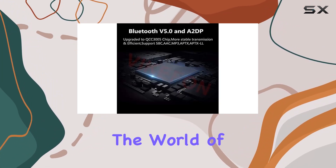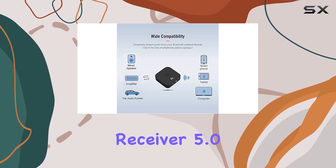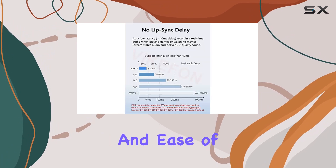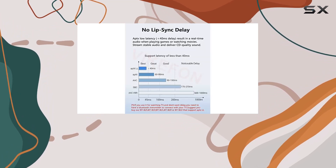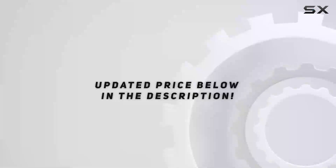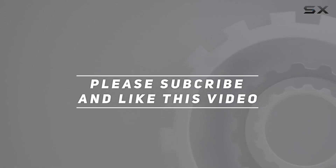In conclusion, if you're looking to cut the cord and embrace the world of wireless audio, the Kithing RCA Bluetooth Receiver 5.0 is a solid choice. Its features, compatibility, and ease of use make it a standout in the market. Upgrade your audio experience today. Check out the video description for the updated price, and thank you for watching.